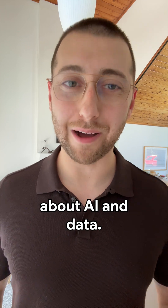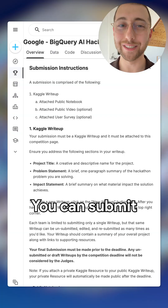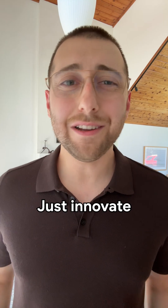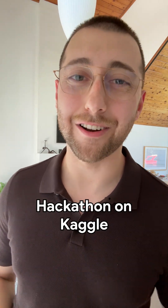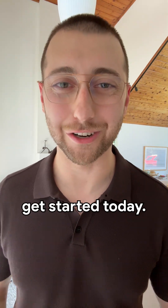Show us what's exciting you about AI and data. You can submit a demo, a notebook, or a walkthrough. Just innovate and get your opportunity to win. Head to the Big Query Hackathon on Kaggle for all of the details and tutorials to get started today.